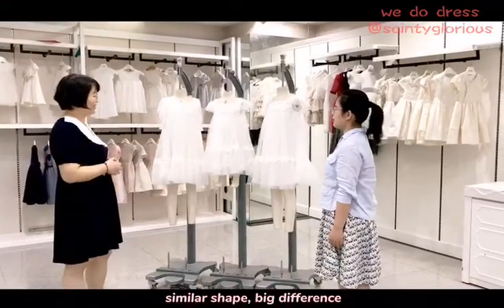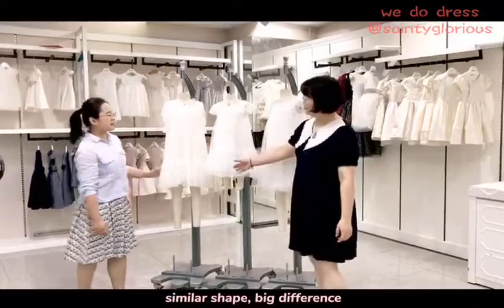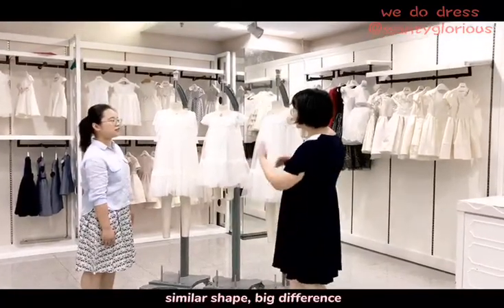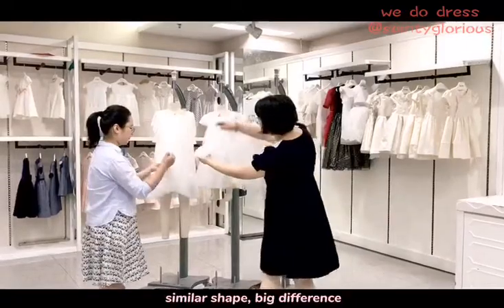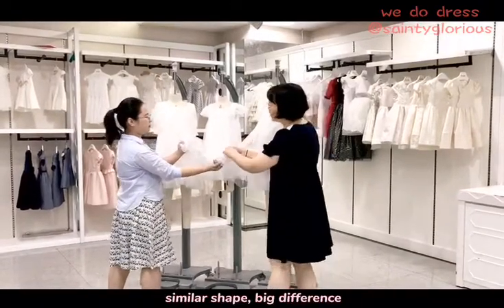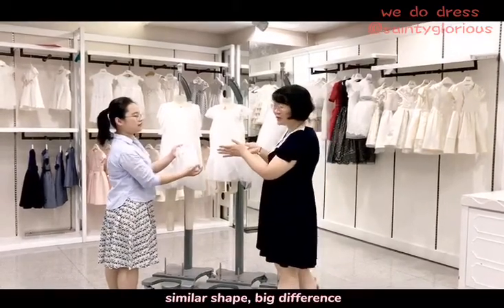Try again, Tina, help me. Let me check. Well Helen, I didn't find a difference. Can you explain to me? These three dresses have a similar shape, right? But they are totally different. You can view it by hand for the shell fabric. This fabric is more soft and these two are more stiff. You are right. Because this fabric is 100% polyamine and these two are 100% polyester.